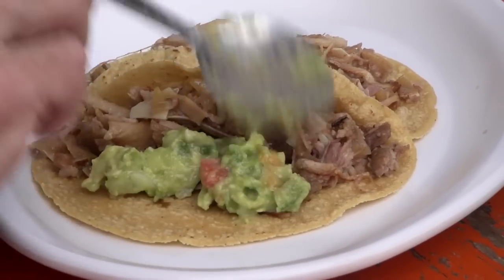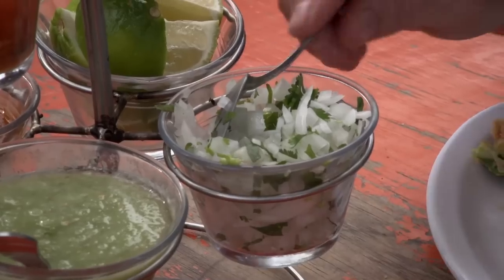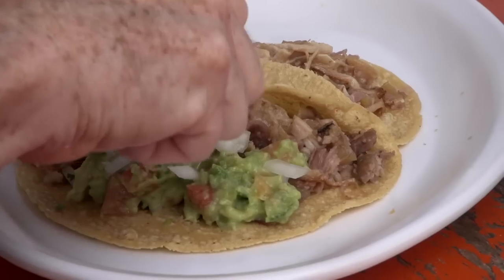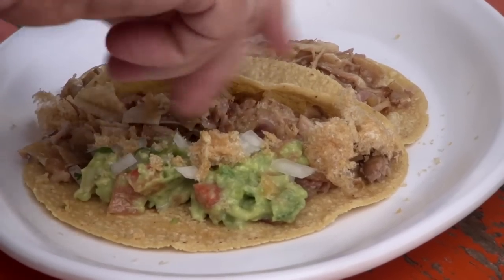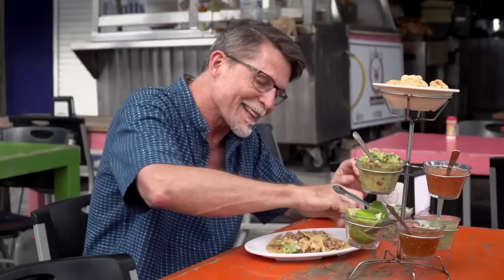How you dress your carnitas taco is up to you, but here's my perfect version: it starts with guacamole next to the pork — a special spicy guacamole made with habanero chili. Then the crunch of onions and cilantro over the top. Another reason I love this place is they serve chicharrón — crunchy fried pork skin — which you crunch up and put over the taco. Add a squeeze of lime, and that is the perfect mouthful.